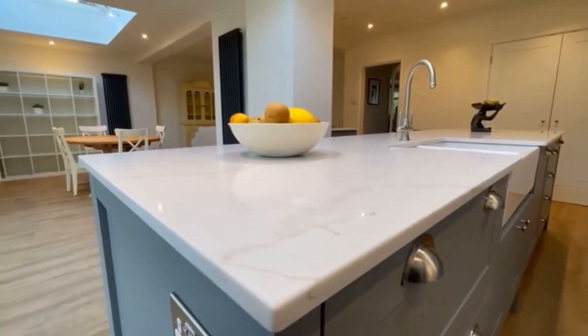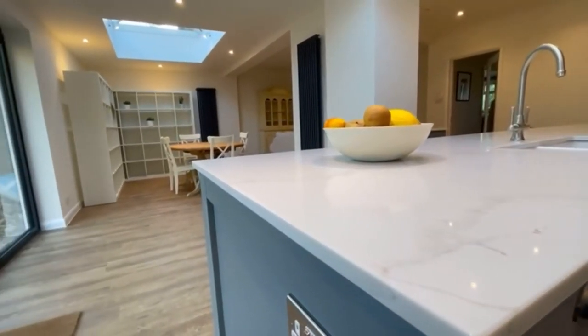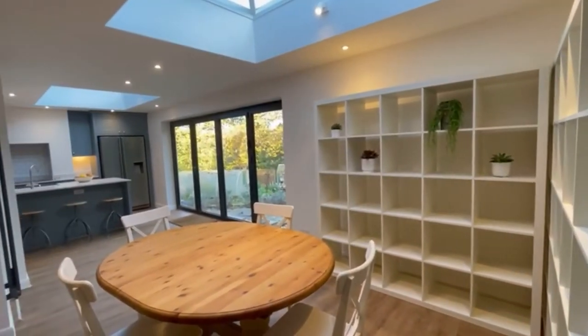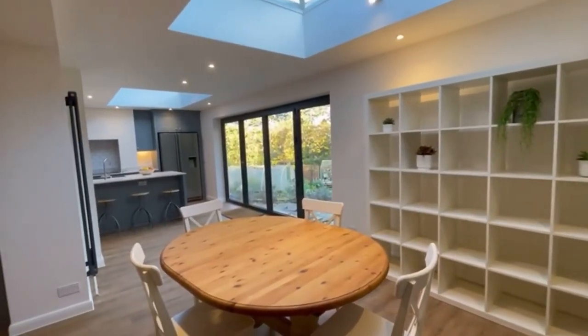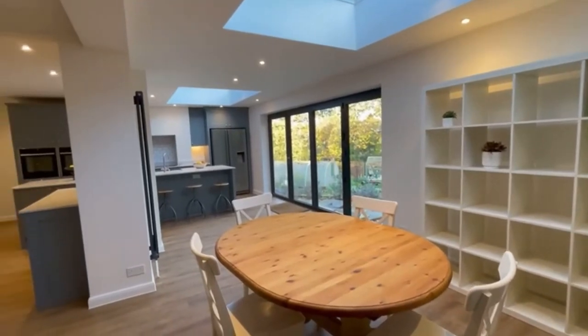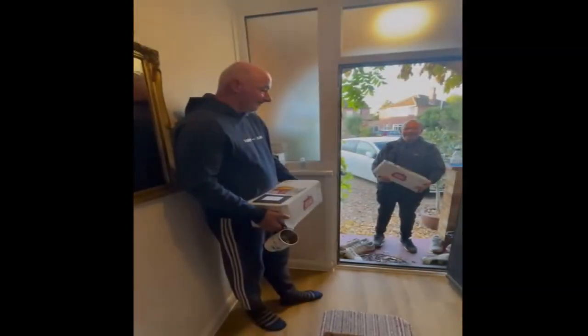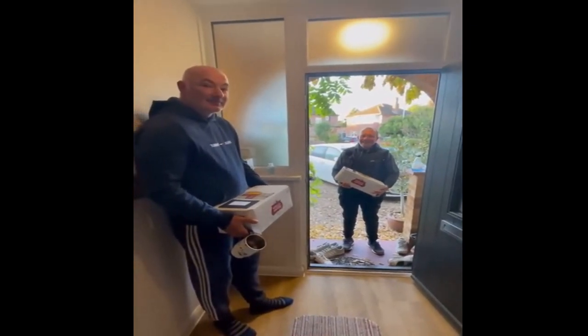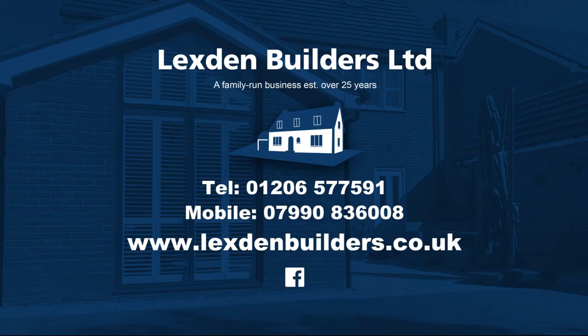At Lexton Builders, our aim is to make it easy and stress-free for our customers. We love to build projects through to completion. As you can see, the finished results are fabulous — and even a crate of beers for the team is a gesture from our very happy customers. Lexton Builders: big enough to cope, small enough to care.